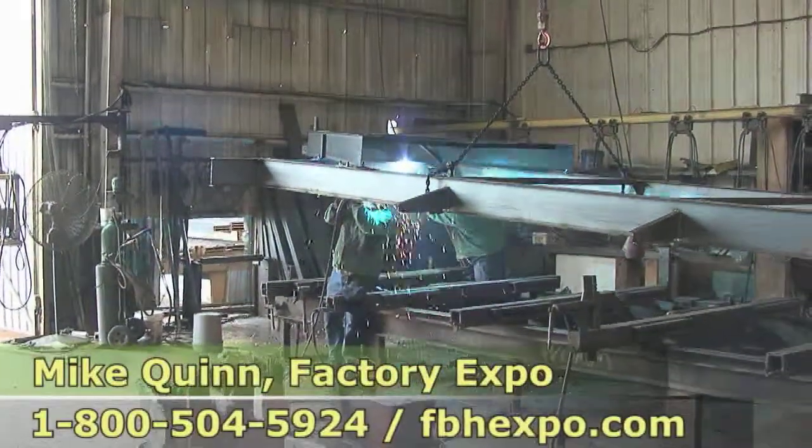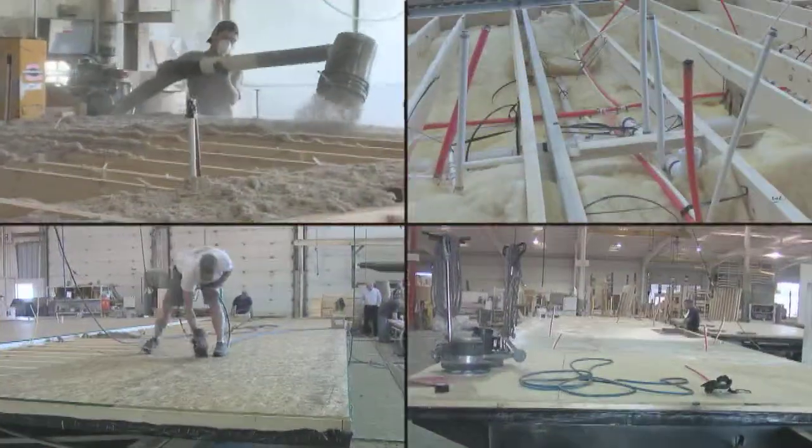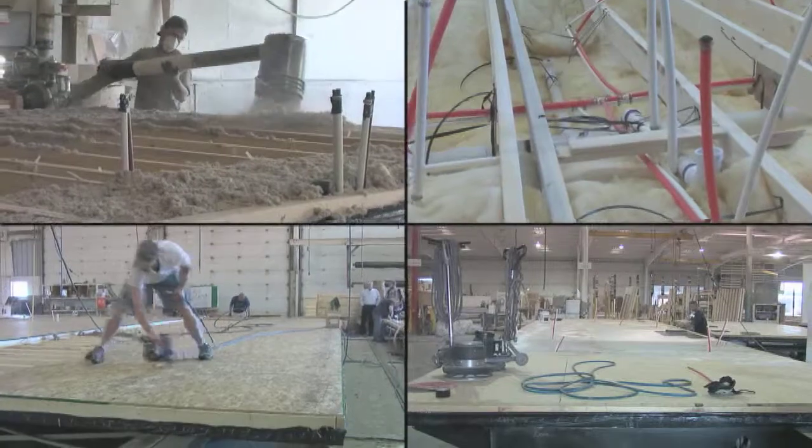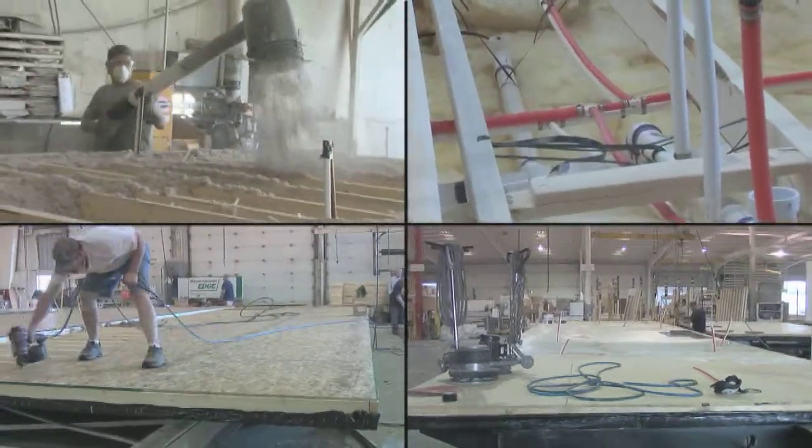Another thing that is really fascinating is to show how the flooring is put together. All the components are put in — the heat ducts, the plumbing, the electrical system — and just how it goes down the line. It is truly fascinating.